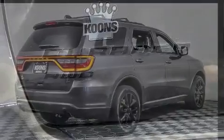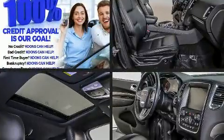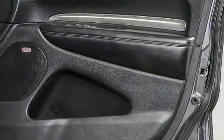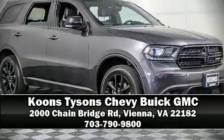Rear passengers enjoy the seat heating functionality, keeping them warm during the winter months. Side curtain airbags deploy in extreme circumstances, shielding you and your passengers from collision forces. It also arrives with a Carfax history report indicating just one previous owner.